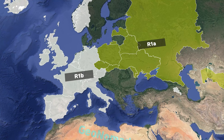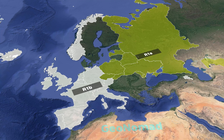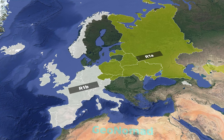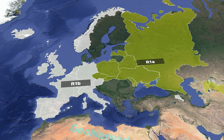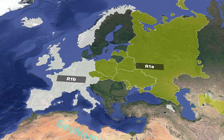R1a and R1b are Y-DNA haplogroups most predominantly found in Europeans. Where did people with these paternal genes originate and how did they spread? This is precisely what we are going to explore in this video. First, let's find out the origin and diffusion process of R1a through a map.